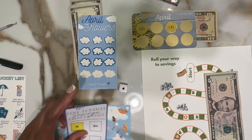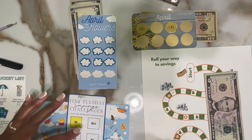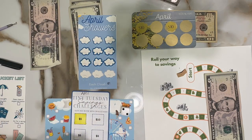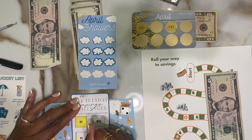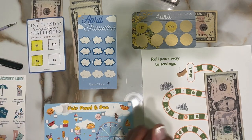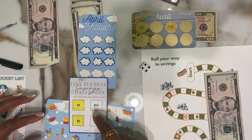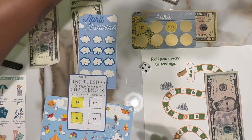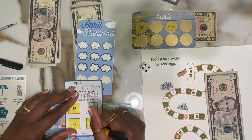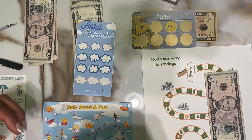One - which is April's Tiny Tuesday savings challenge, and this is by the Almost Organized Owl. We got number two, so one, two - which is five dollars. Put that to the side. Five is marked - awesome, awesome, awesome. Let's keep going. One - we're back at the Tiny Tuesday. One, two, three, four - back to five dollars, mark off another five there.